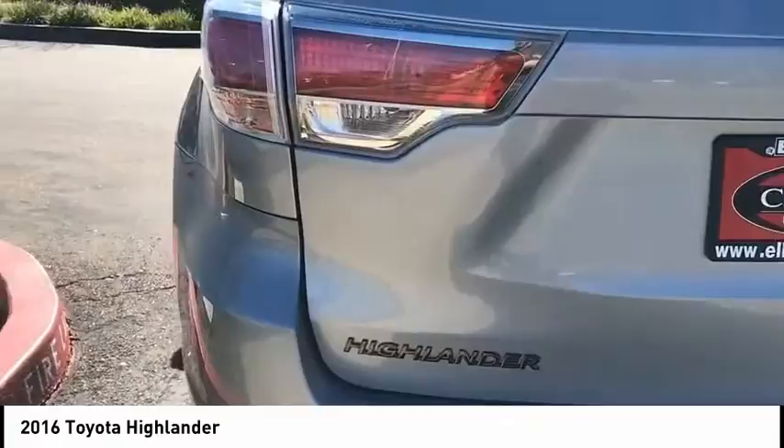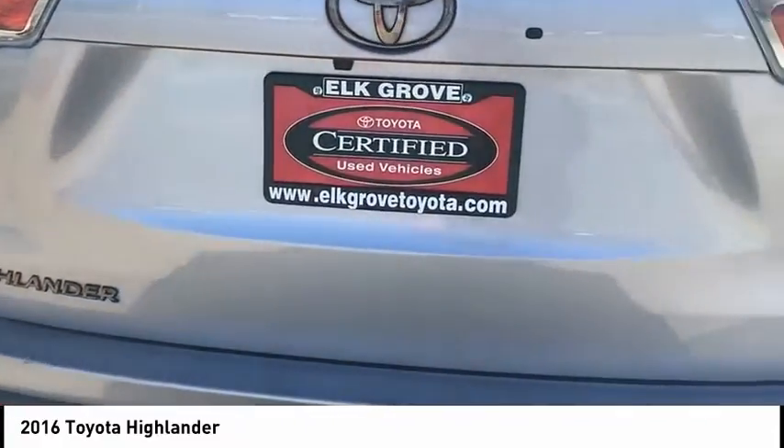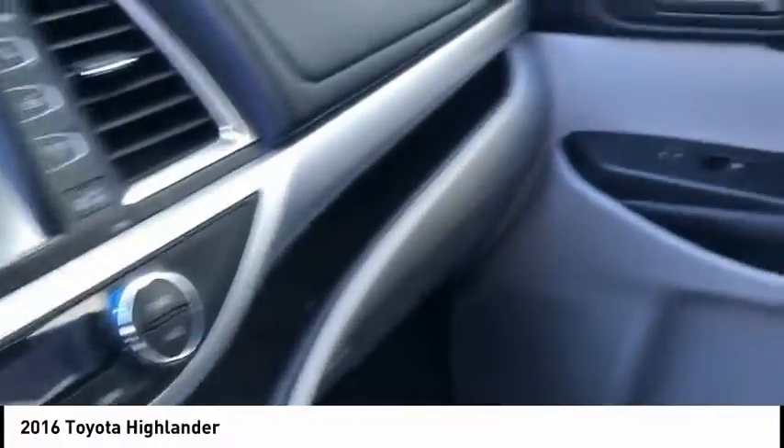Here are some of this vehicle's great options: power lift gate, traction control, navigation system, air conditioning, dual airbags, power steering, four-wheel disc brakes, universal garage door opener, security system, and power windows.